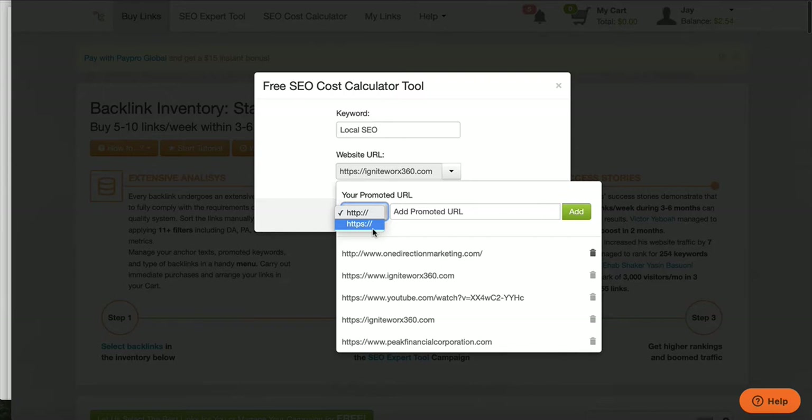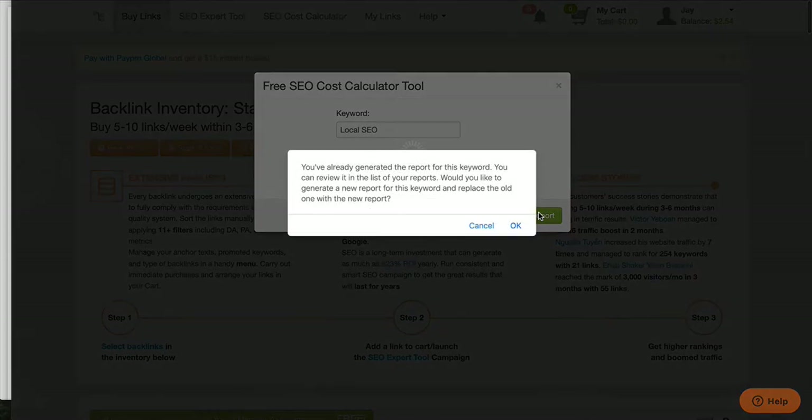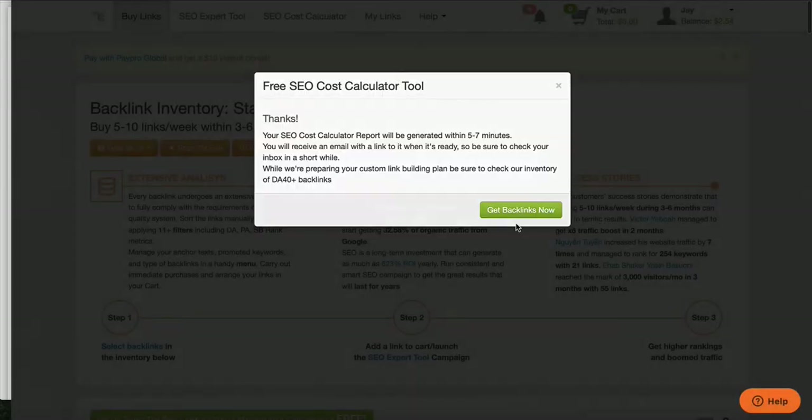I would guarantee 99% of the people who build it through our system, it's HTTPS — because S stands for secure, and everything I've shown you how to do is a secure website. So switch it to HTTPS and put in your website, something like www.mysalesfunnel.com, then click 'add report' and it's going to generate a report. It takes five to seven minutes, and it's also going to tell you what links you need to buy to get it done.